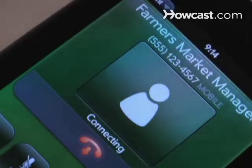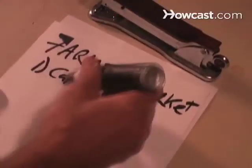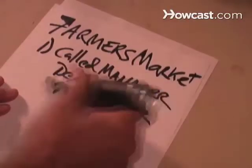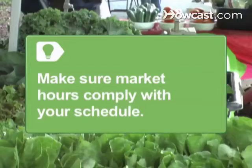Step 1. Contact the market manager to make operating arrangements and to obtain market rules for selling your produce. Rules may differ between a destination farmer's market, like the Third and Fairfax Market in Los Angeles, and a small-town event. Make sure market hours comply with your schedule before making a commitment to participate.